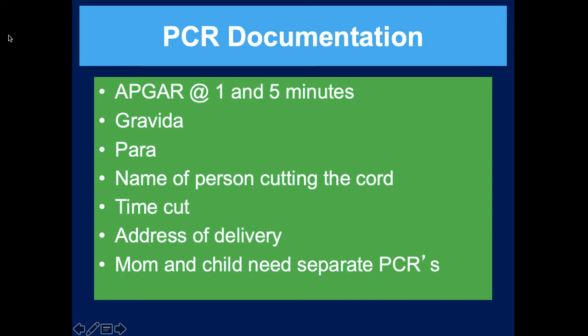For documentation, record an APGAR at one minute and again at five minutes, then every 5-15 minutes to the hospital. Document how many previous children they've had and how many pregnancies, the name of the person who cut the cord, the time it was cut, and the address of delivery. Because you now have two patients, you need two patient care reports - one for the child and one for the mom. For twins, you'd need three patient care reports.